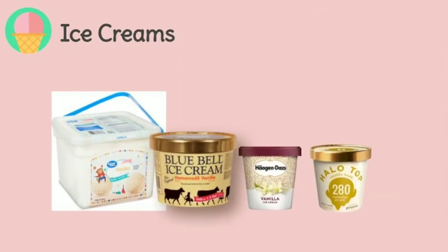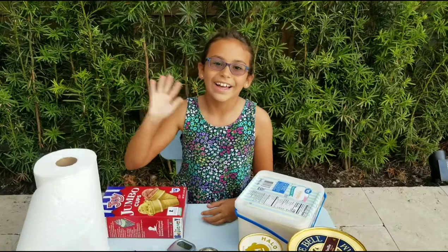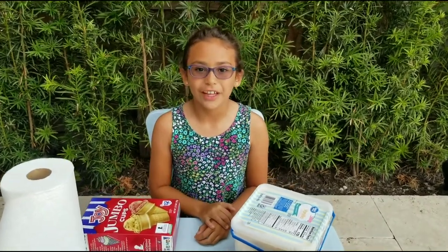The purpose of my experiment was to compare four different brands of ice cream depending on their prices to check if my hypothesis was correct: the most expensive ice cream should be the one which takes more time to melt completely.